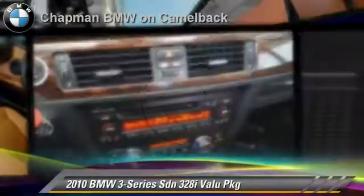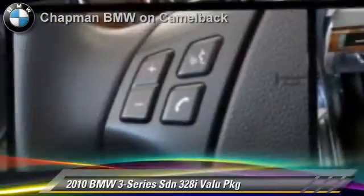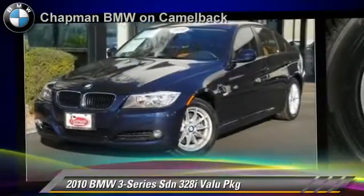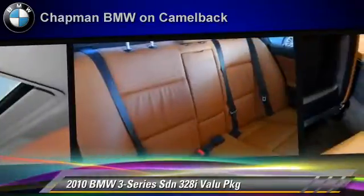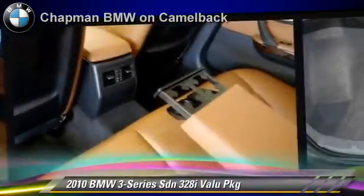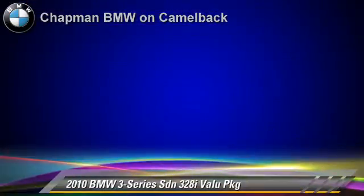The 2010 BMW 328i, powered by a 3-liter, 6-cylinder engine with a 6-speed automatic transmission. This sedan, with fewer than 35,000 miles on the odometer, gets up to 25 miles per gallon. This BMW features power windows, power door locks, and air conditioning.